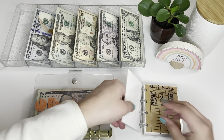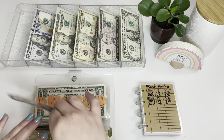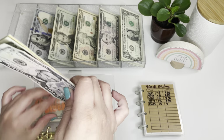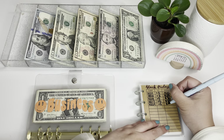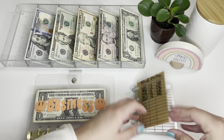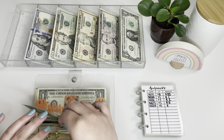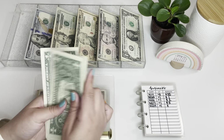Then we have Black Friday getting $5, bringing it to $40 so far. Then Business is getting $1, bringing it to $4.